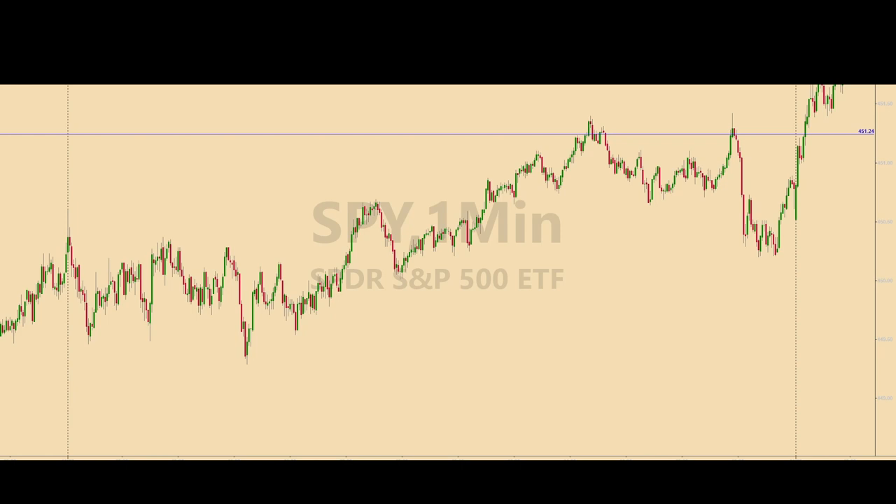This is a one-minute chart of the SPY. This one horizontal line shows the only level of eight that were calculated this morning, and this is the only level that the SPY hit and produced a trade. These levels are calculated every morning and put on the chart, and they act as the basis for activating trades in the E-mini futures.